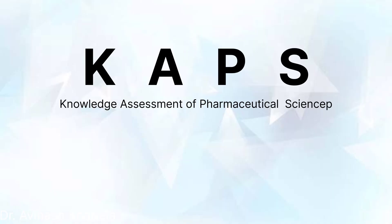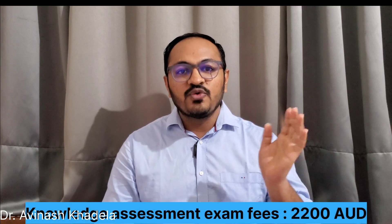After educational credential evaluation — which costs 810 Australian dollars — you can register for the Knowledge Assessment of Pharmaceutical Sciences (CAPS) exam, which costs around 2,200 Australian dollars. This exam is divided into two papers conducted on the same day. CAPS is a basic qualifying exam assessing your four-year pharmacy knowledge; it is not a registration exam. It is waived for those who completed pharmacy in Australia, New Zealand, UK, Canada, USA, or Ireland.